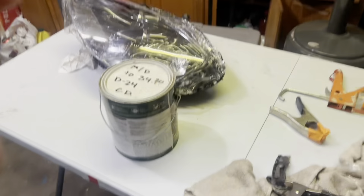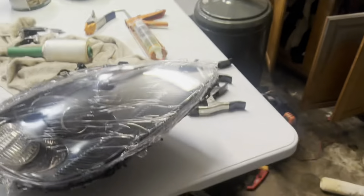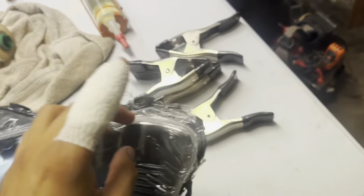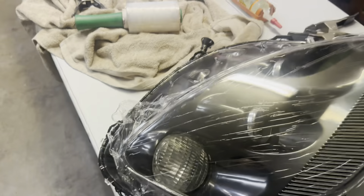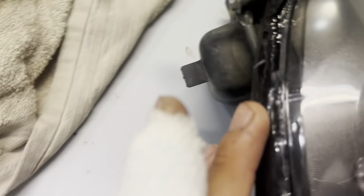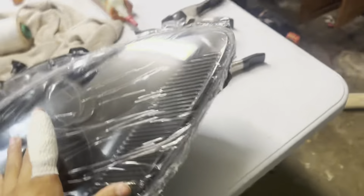Day two of the lights. I put the silicone in the channel of the lights and slapped them on off-camera because I needed two hands for that and it was a mess. But as you can see, we filled all the gaps, and I even put an extra bead on the outside just to make sure no water gets in. These things are ready to go.